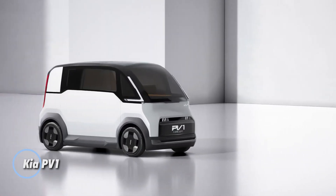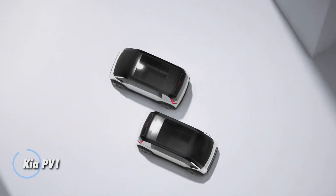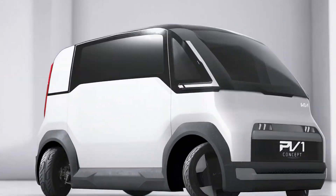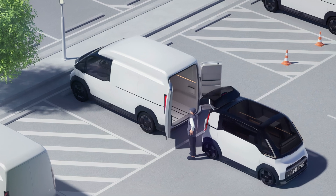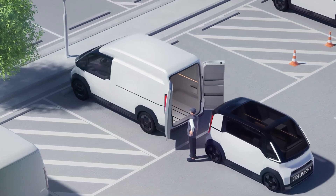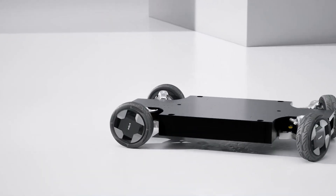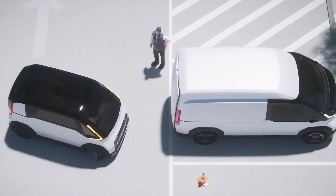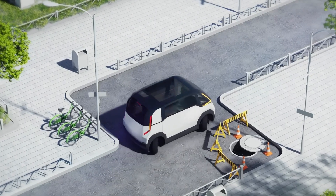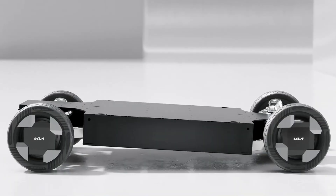The Kia PV1 is a forward-thinking electric concept vehicle built for dense urban environments and last-mile delivery. Compact and maneuverable, it measures just over 3.2 meters in length and sits on Kia's specialized EV platform, the ECCPM. Designed for city logistics and car sharing, the PV1 supports vehicle-to-load technology, allowing it to power tools or devices on the go — ideal for street vendors or mobile professionals. Inside, the PV1 is intentionally minimal, offering a modular layout adaptable for anything from package delivery to a mobile kiosk.